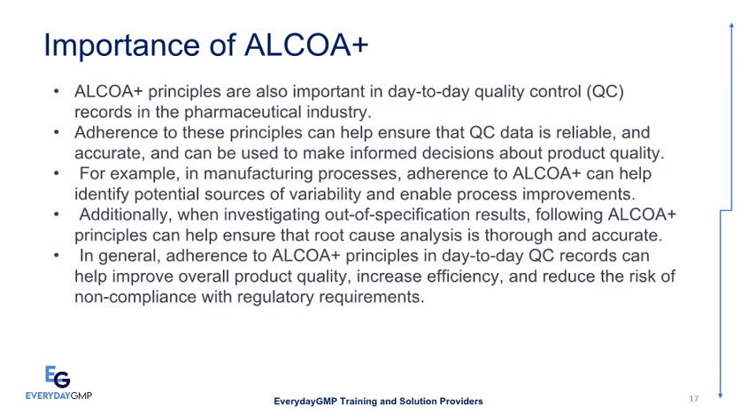Additionally, when investigating out-of-specification results, following ALCOA Plus principles can help ensure that root cause analysis is thorough and accurate. In general, adherence to ALCOA Plus principles in day-to-day QC records can help improve overall product quality, increase efficiency, and reduce the risk of non-compliance with regulatory requirements.